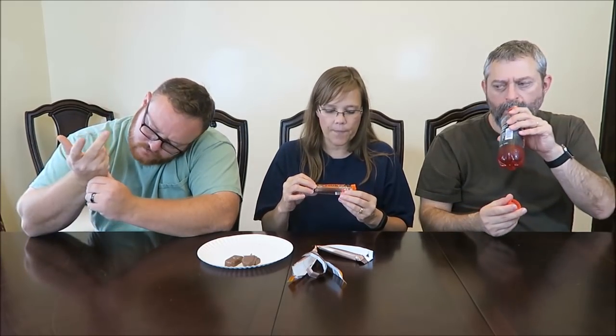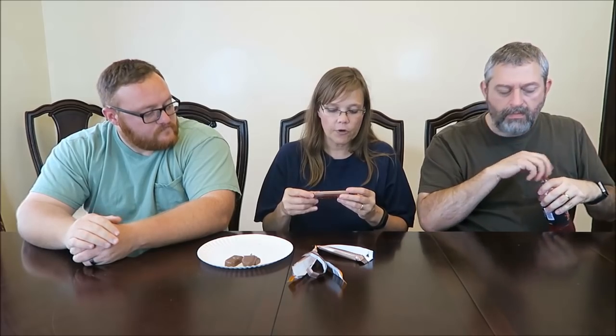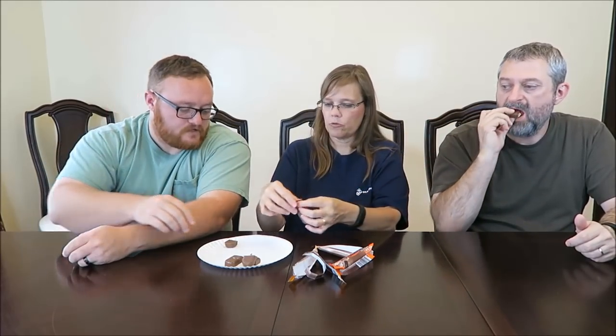This one is crunchy peanut butter covered in milk chocolate, and it's 230 calories — right up your alley. We'll see — did they use cheap peanut butter and skimp, or did they use good quality peanut butter? Wow, it actually has peanut butter! That's pretty good. It's not the best peanut butter in the world, but it's good peanut butter.